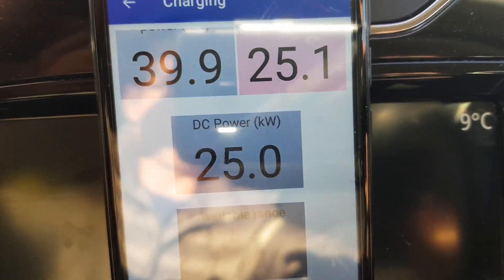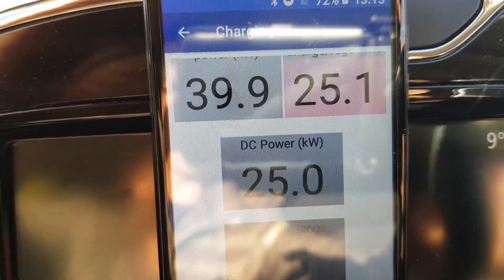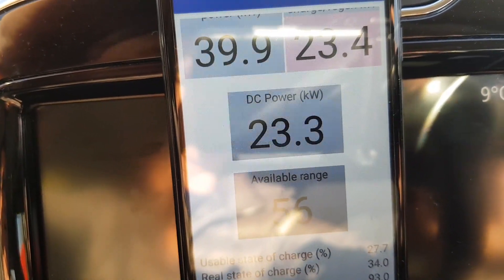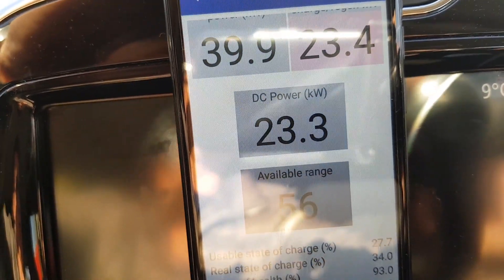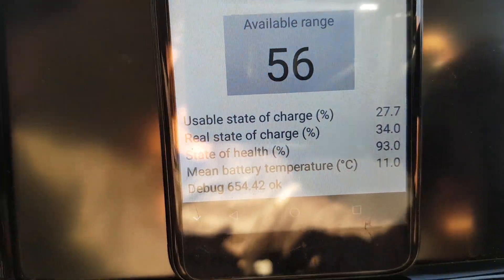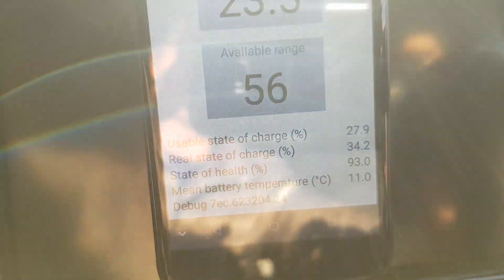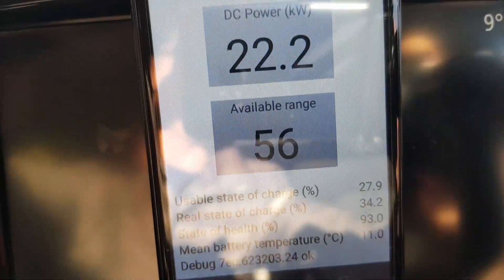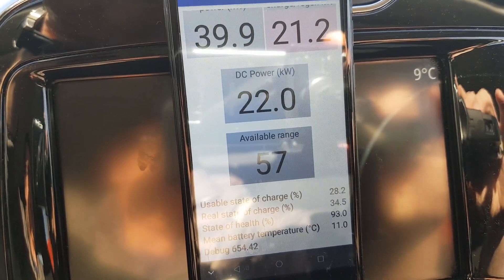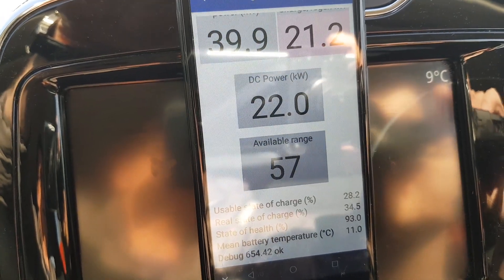The charging station is delivering 39.9 kW AC, but going into the battery pack is only 25 kW DC. It then went down to 23.3 kW DC. I just started charging and the battery charging power is already decreasing — now 22.0 kW DC. The battery mean temperature is still 11 degrees Celsius.